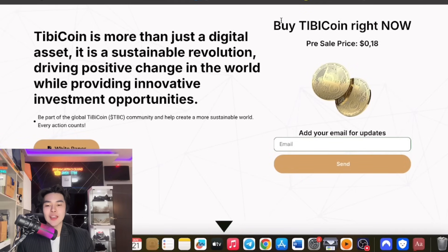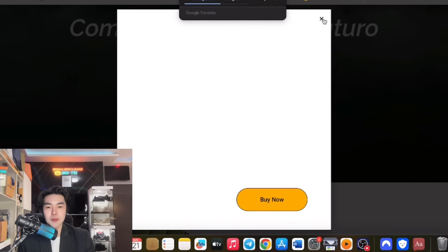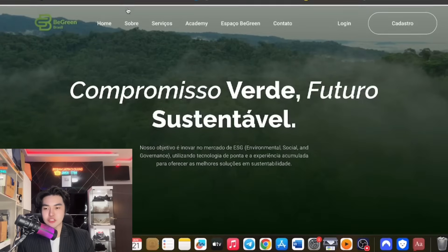TB coin and Bgreen Global. As you can see, this is the website of bgreenglobal.co — super amazing. So it's time to buy now. Pre-sale price: $0.18.